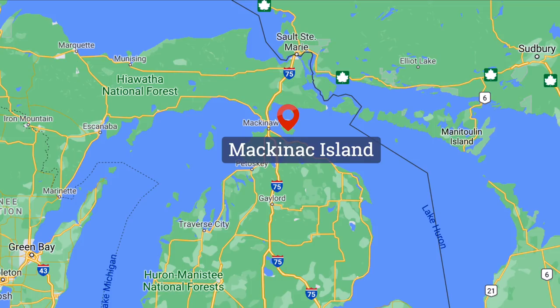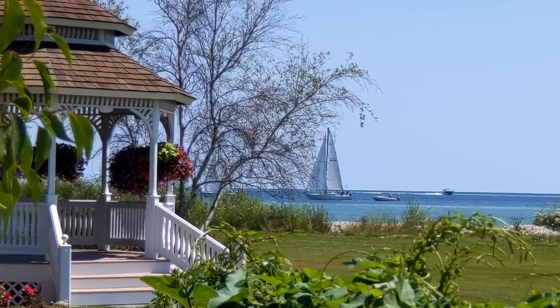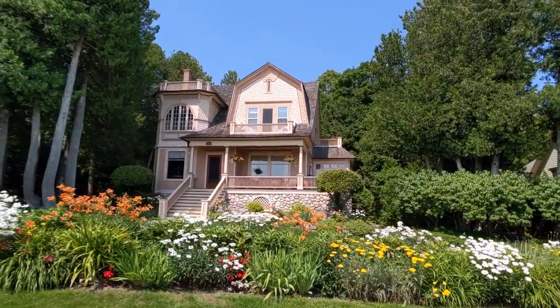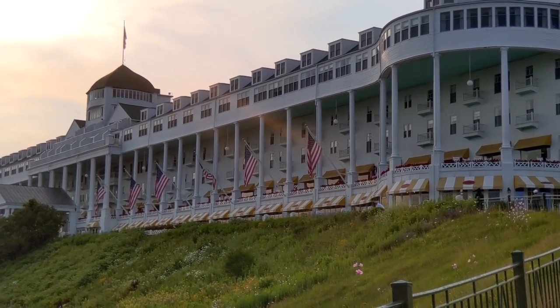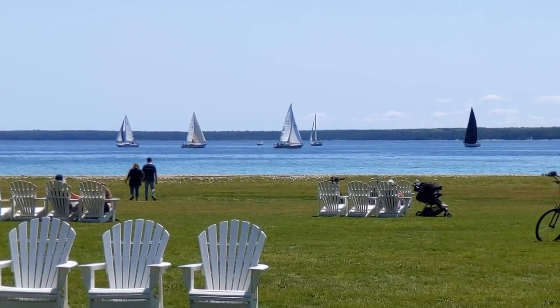We made it to Mackinac Island — the number one most recommended place for us to visit from everyone when we said we were coming to RV Michigan. And I will tell you what, just after a few minutes of being here, I get it. It is so charming, absolutely beautiful — all of the old historic homes right over the lake with the manicured lawns, beautiful flowers, gorgeous hotels, and Adirondack chairs on the big lawns to overlook the lake. I definitely get it.